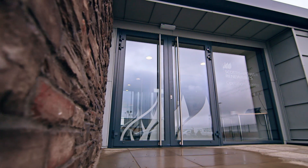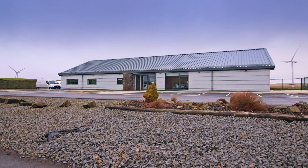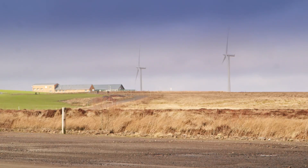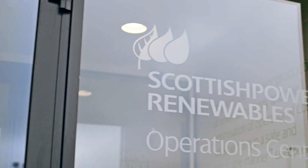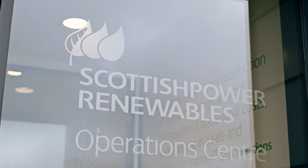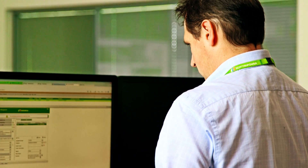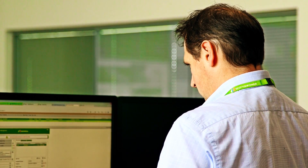Scottish Power Renewables is proud to introduce its new operations centre located at Whiteley Wind Farm. This unique million pound industry-leading facility is equipped with the most advanced operational control equipment, run by some of the most experienced technicians in the global renewable energy sector.